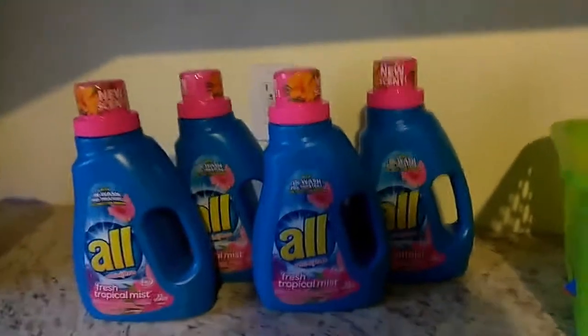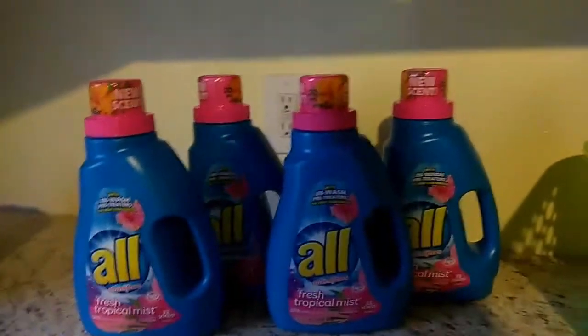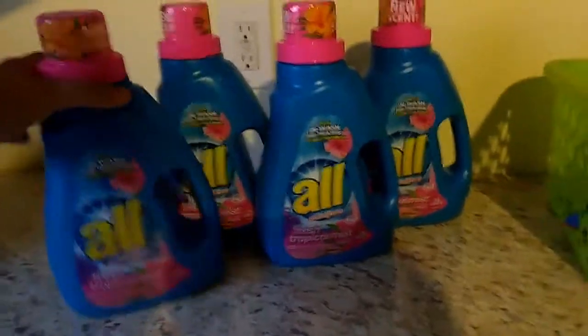Hey guys, welcome back to my channel. I am here with a short video. Hopefully you guys can go to your local Dollar General to pick up these Alls, okay?